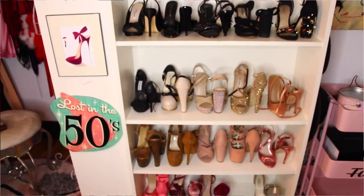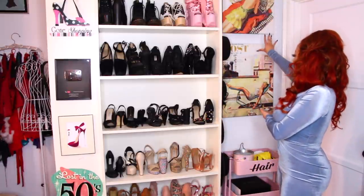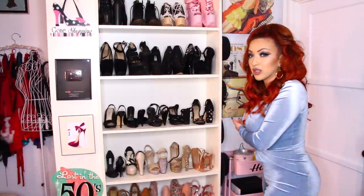and these actually aren't all my heels — I have a few on the other side, but I also do still have some stored away. And then I have these cute little posters. I believe I got these at Home Goods, but I got them a long time ago.